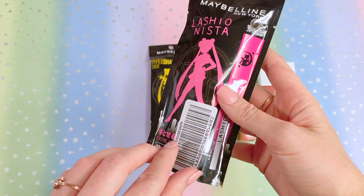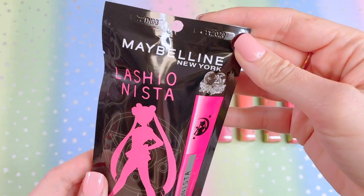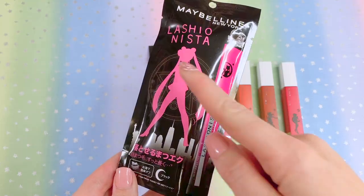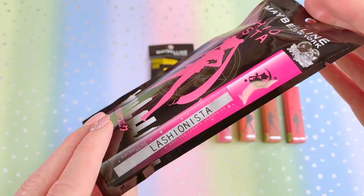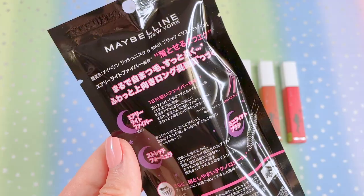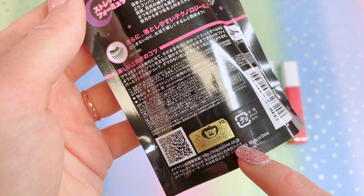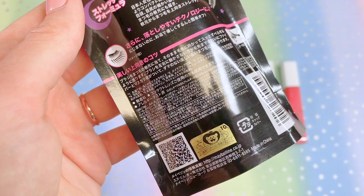Let's talk about the mascara first. Here we have the Lashanista Sailor Moon and Maybelline New York mascara. We have a Sailor Moon silhouette with the crystal star compact in the background, and it shows what the mascara tube looks like once removed from the package. This collection features the Toei Animation sticker on all products, so these are officially licensed.